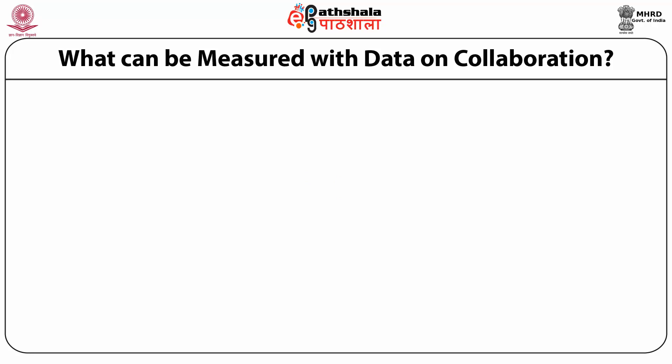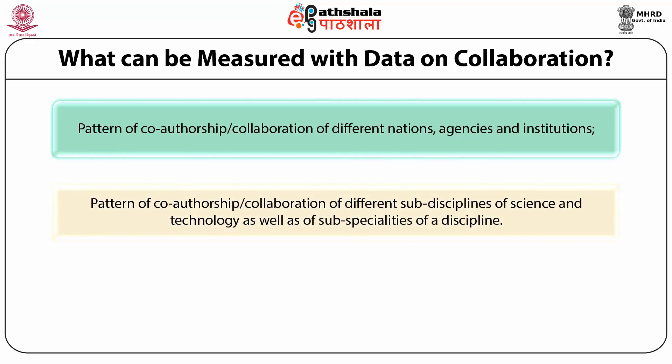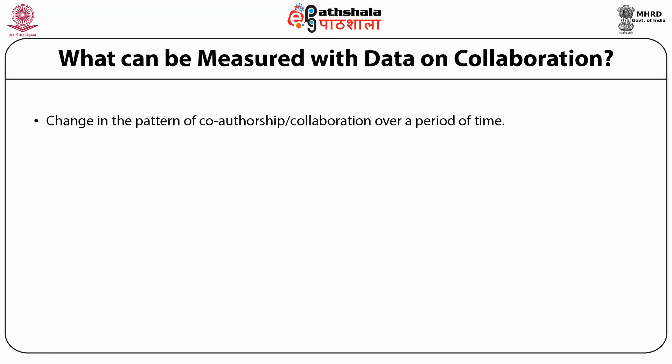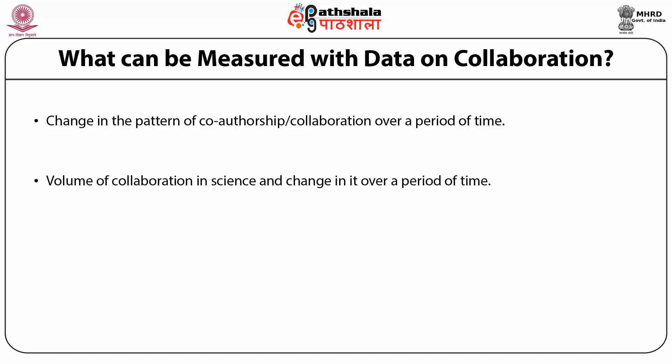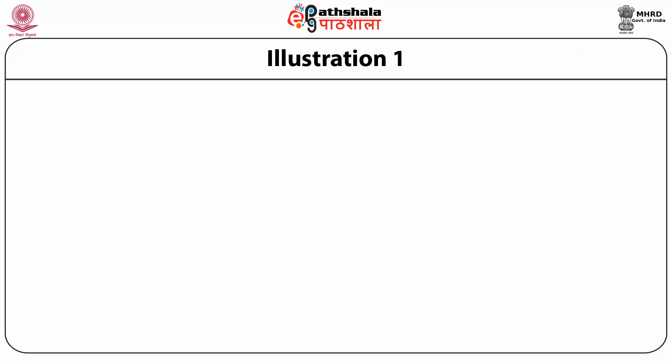With data on collaboration, the following can be computed: pattern of co-authorship collaboration of different nations, agencies, and institutions; pattern of co-authorship collaboration of different sub-disciplines of science and technology; pattern and type of collaboration — whether local, domestic, or international; change in the pattern of co-authorship collaboration over a period of time; volume of collaboration in science and change in it over time; type of collaboration — bilateral or multilateral; and disciplines where collaboration occurs most.